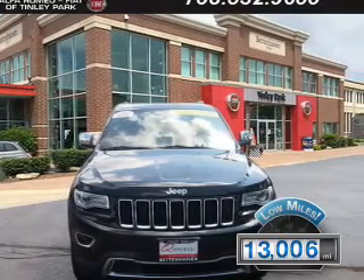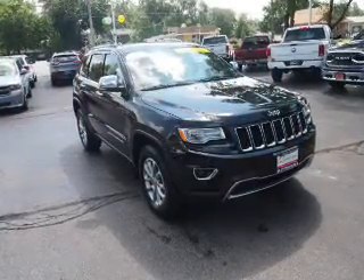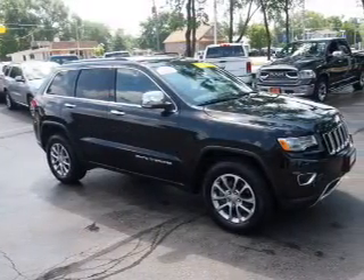With fewer than 15,000 miles, this vehicle has a long road ahead. The features include a sunroof, keyless entry, power mirrors, and traction control.